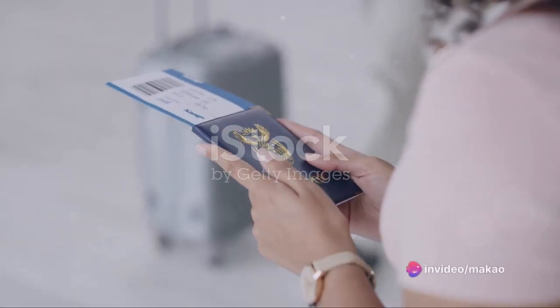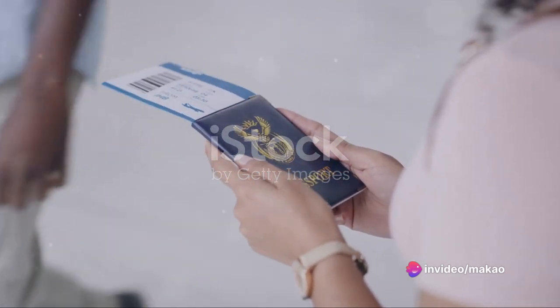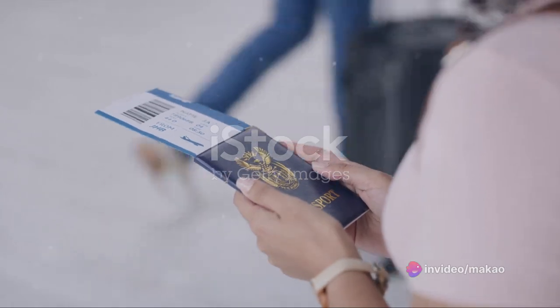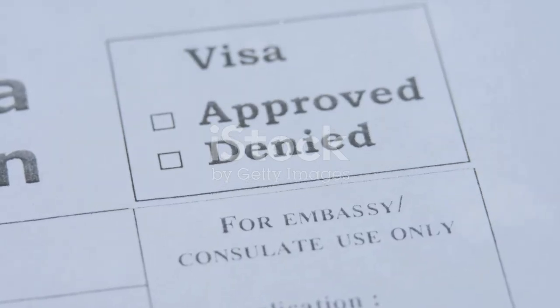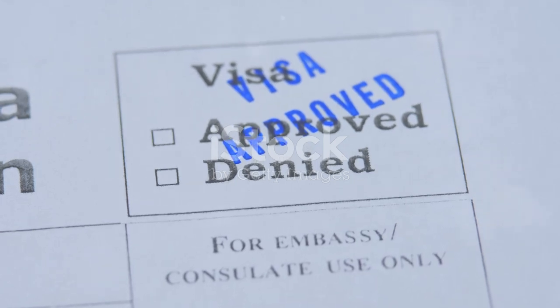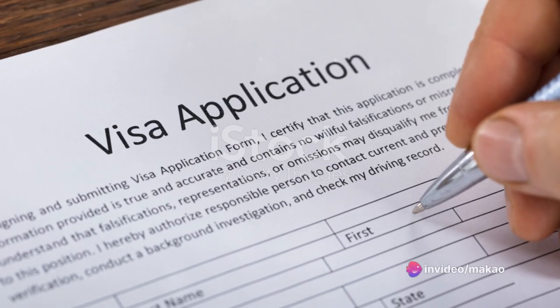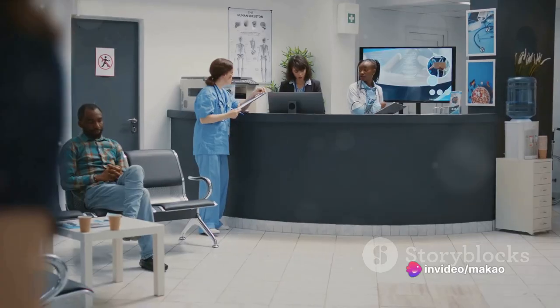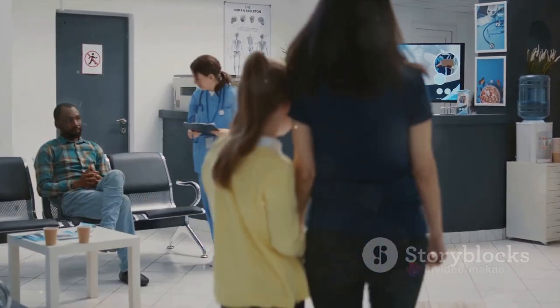First things first, you'll need a passport. It's your golden ticket to the world, so apply for one well in advance. Next up, the visa. For some countries, you'll need one to enter, so start the process early. It involves filling out a few forms, attending an interview, and providing biometric data. Sometimes a medical check-up may also be required.